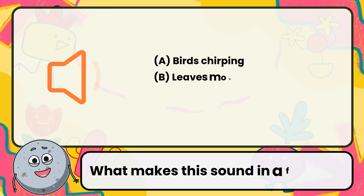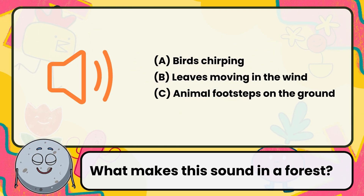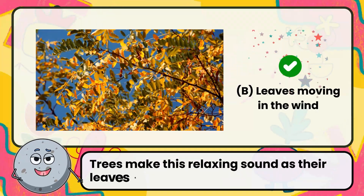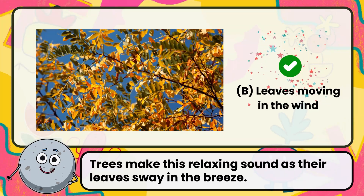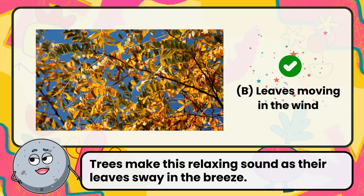What makes this sound in a forest? Correct. The answer is leaves moving in the wind. Trees make this relaxing sound as their leaves sway in the breeze.